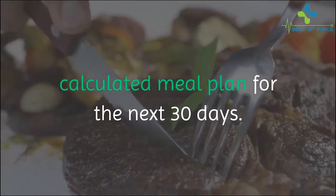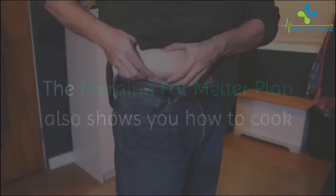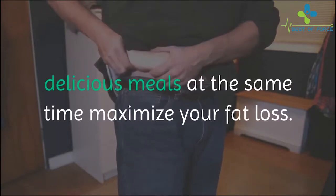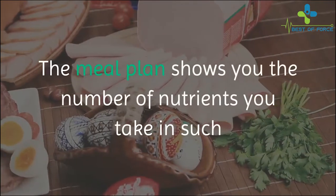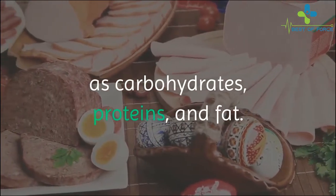The Morning Fat Melter meal plan provides you a daily calculated meal plan for the next 30 days. It also shows you how to cook delicious meals while at the same time maximizing your fat loss. The meal plan shows you the number of nutrients you take in, such as carbohydrates, proteins, and fat.